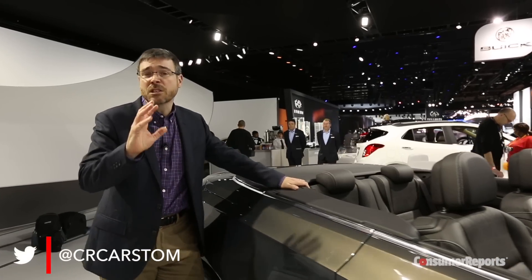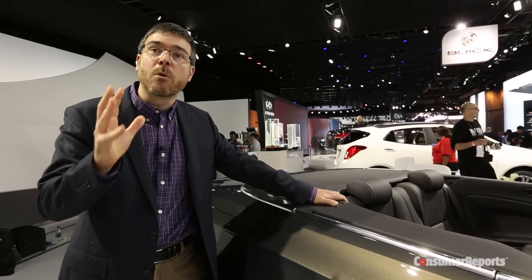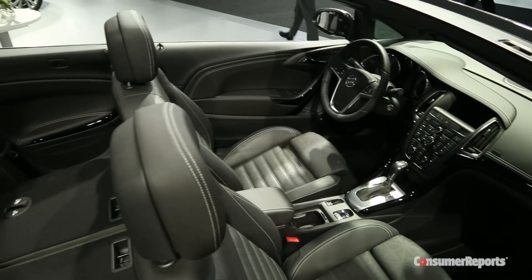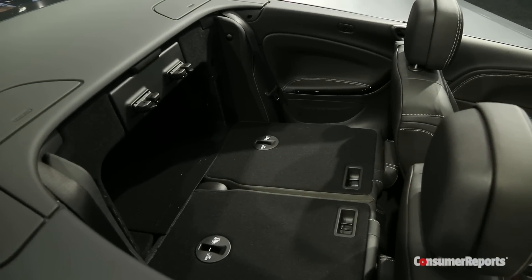When you get back to the top, there's a surprise here. It has a retractable soft top rather than the more trendy hard top found on many convertibles. There are some advantages: it takes up less space, so you can fold down the back seats and have big cargo that fits in there.